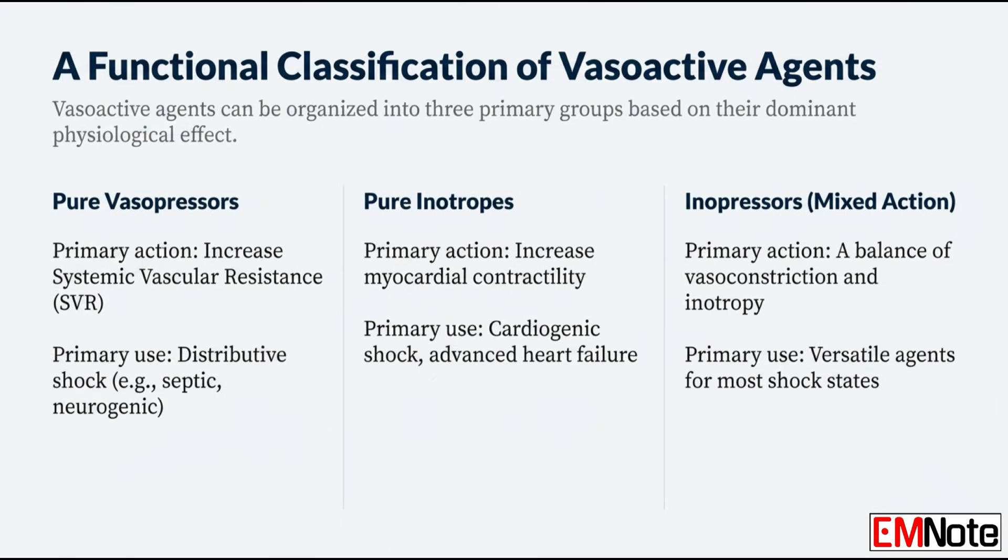With the targets set, let's classify the agents. First up, pure vasopressors. You use pure vasopressors when the main issue is just massive vasodilation — pathologically low systemic vascular resistance. So this is distributive shock: septic shock, neurogenic shock, anaphylactic shock. The pump is often fine, but the pipes are just far too wide.